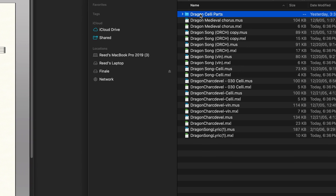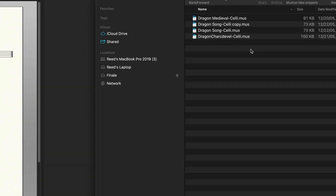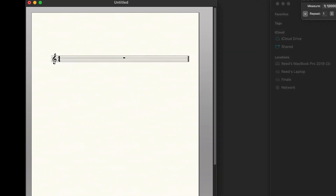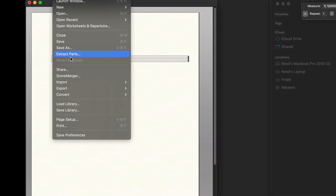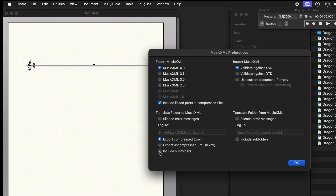But what you might notice if I click into some of these folders within that folder — or subfolders as they're known — is that they did not convert. So what you're going to need to do to get them done at the same time is check the box in the preferences that says "Include Subfolders." That will convert all of the files in the folder you specify, including any enclosed folders. I'm thinking the idea to make the default have that unchecked is so that people don't go too far in one go.